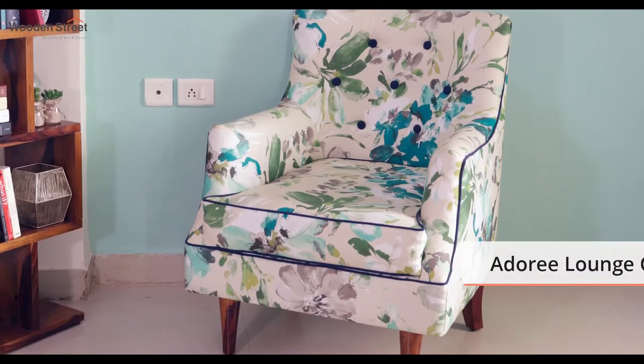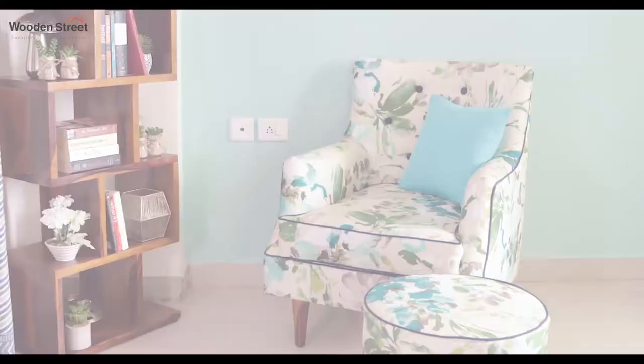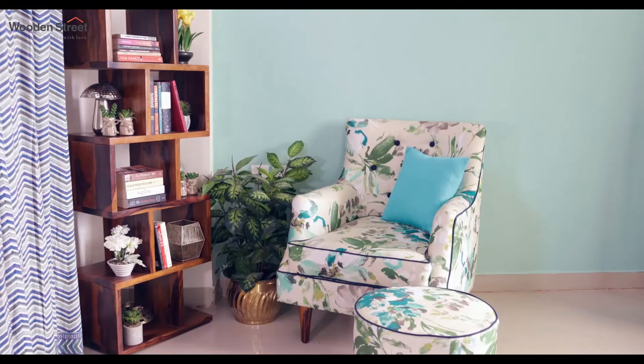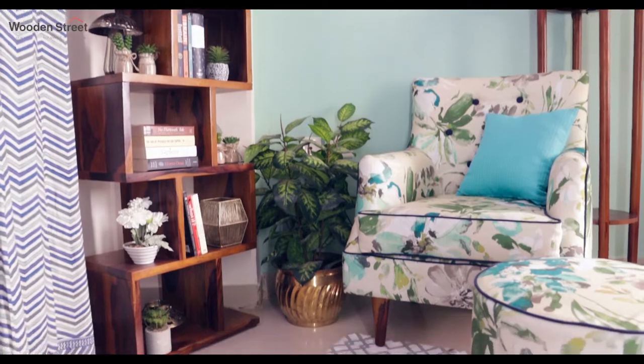We will pair it with Wooden Street's ultra-comfortable Adore lounge chair and an ottoman. It's simply adorable. We'll round up this setup by introducing a plant for an organic touch, a floor lamp to increase readability, and a mat that completes the setup beautifully.